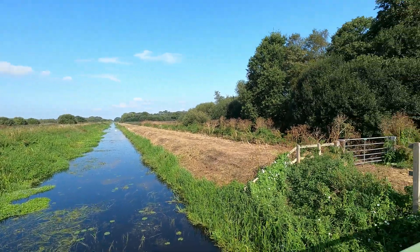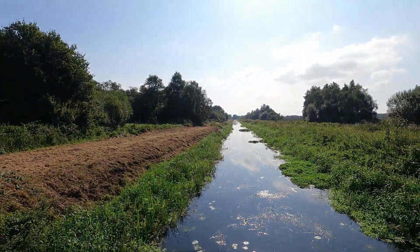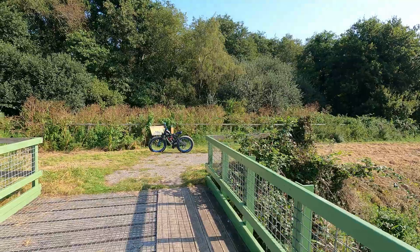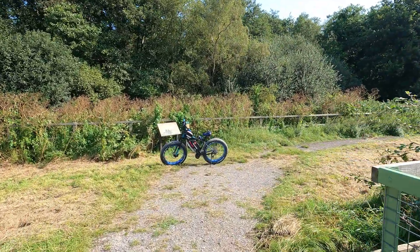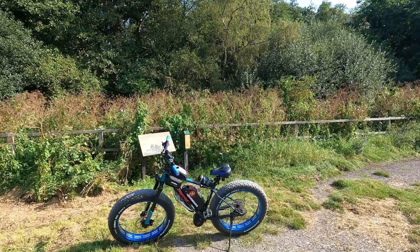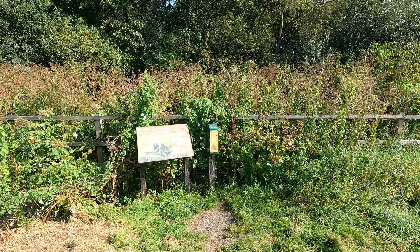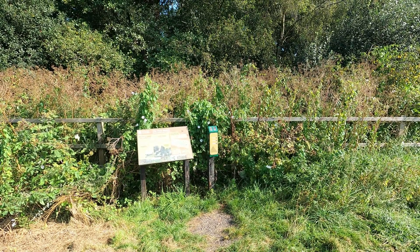Somewhere around this area, or maybe even on this bridge I'm stood on, is where the train crash happened. So just make sure if you come down here, get yourself over to this information box and they'll tell you all about it — it involved all the locals at the time. I'll put it on here so you can have a listen if you can't make it here.